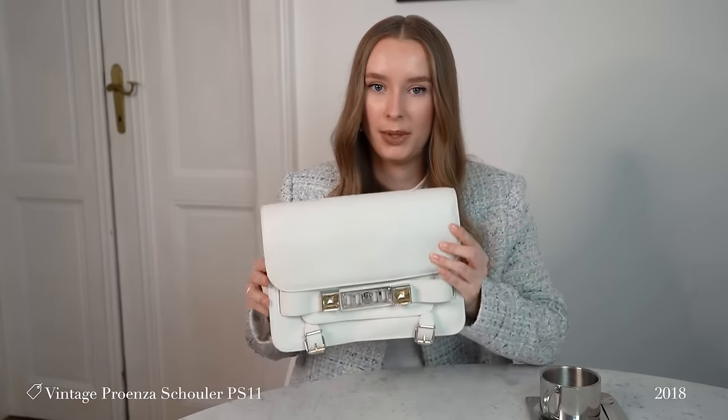I also still own my white Proenza Schouler PS11 bag, which was the very first vintage bag I got, back in 2018 in Milan, Italy. As I've already said in previous bag collection videos, I'm unfortunately not wearing this bag that often as I prefer my tiny models when I go for a PS bag. So I guess it's really time to say goodbye to this one — let's see if I find a nice new owner for it this year.